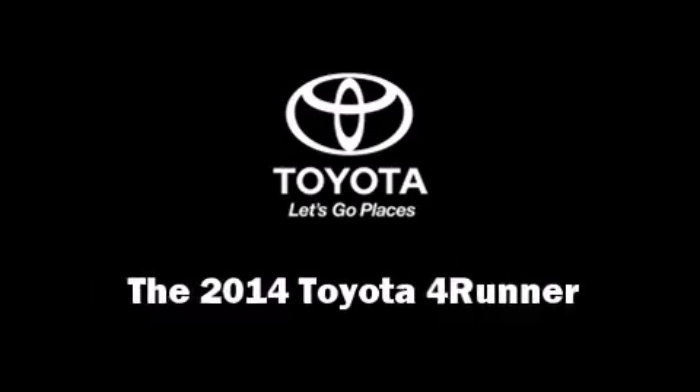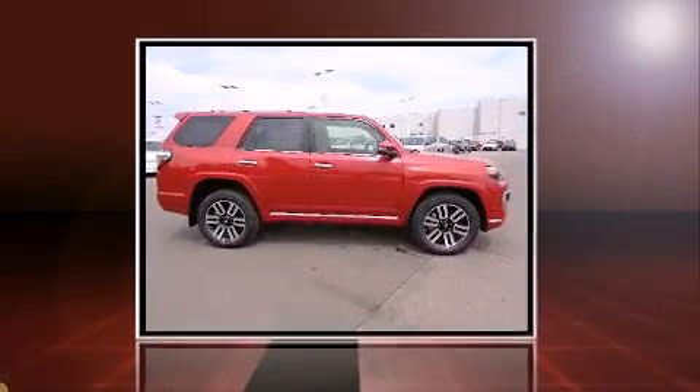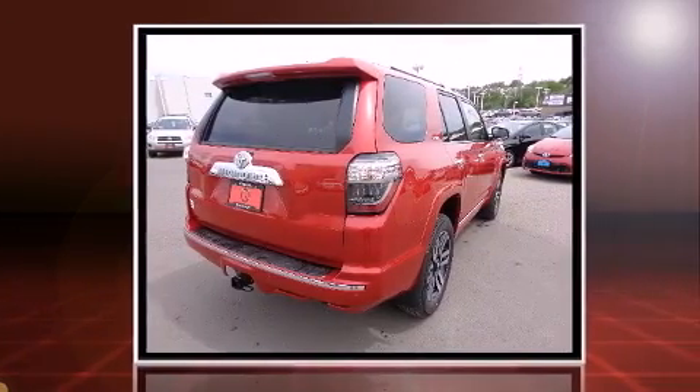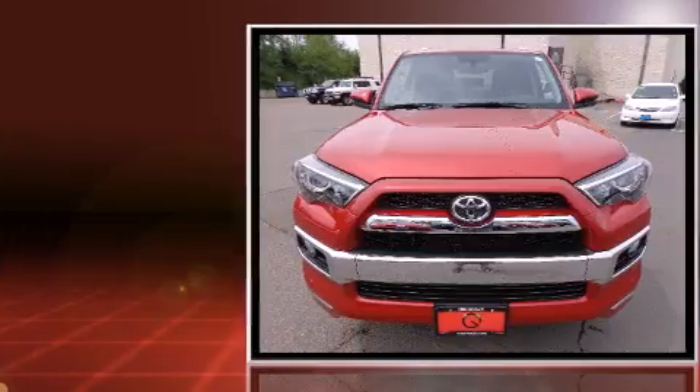Treat yourself to a test drive in the 2014 Toyota 4Runner. Smooth gear shifts are achieved thanks to the 4-liter 6-cylinder engine, providing a spirited yet composed ride and drive.